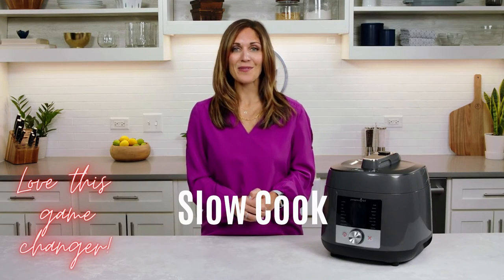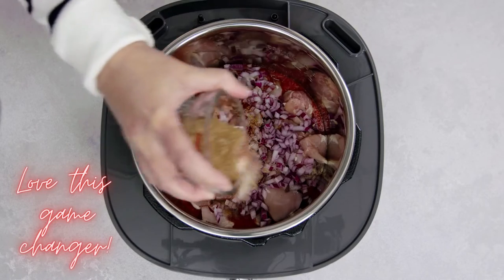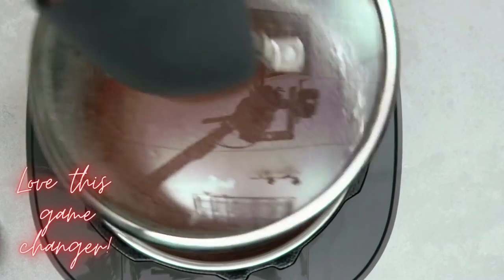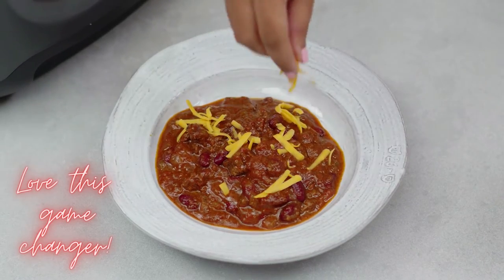Slow cooking cooks food on a low temperature for hours, which tenderizes meat and adds rich, delicious flavor to your meals. You can add ingredients in the morning, let your food cook all day, and have a flavorful, tender, one-pot meal for dinner. Roast, soups, chilies, stews, and pulled meats are all delicious slow cooked.